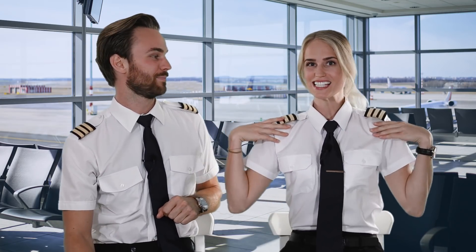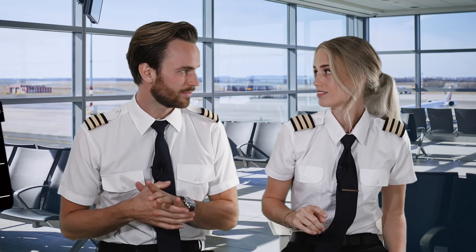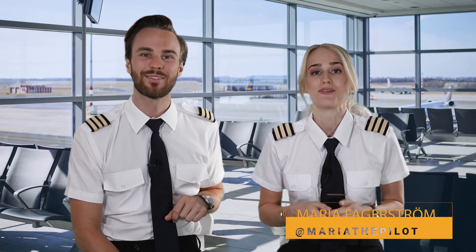Hi everyone and welcome to Mr. and Mrs. Pilot - this is our very first episode here on our brand new YouTube series. We hope you like it. We're putting all our efforts into this one, and before you say anything, we know we're not married but we're still going to keep the name Mr. and Mrs. Pilot because we think it was quite catchy. My name is Maria Fagerström and this is my boyfriend and partner in crime, Viktor Fors.